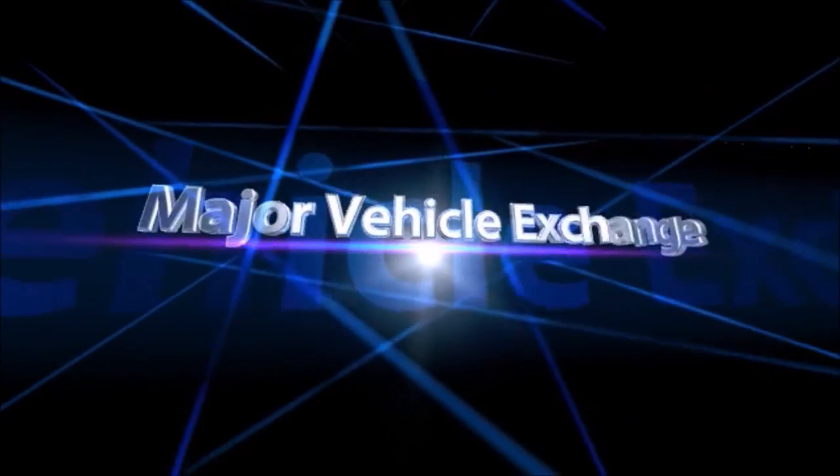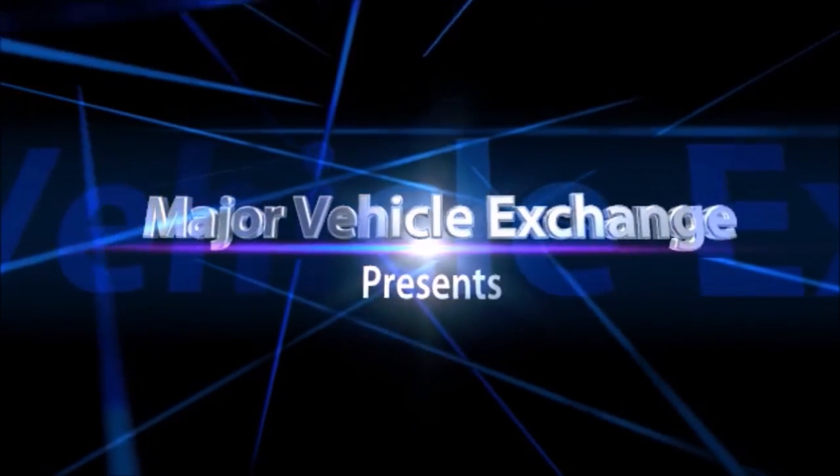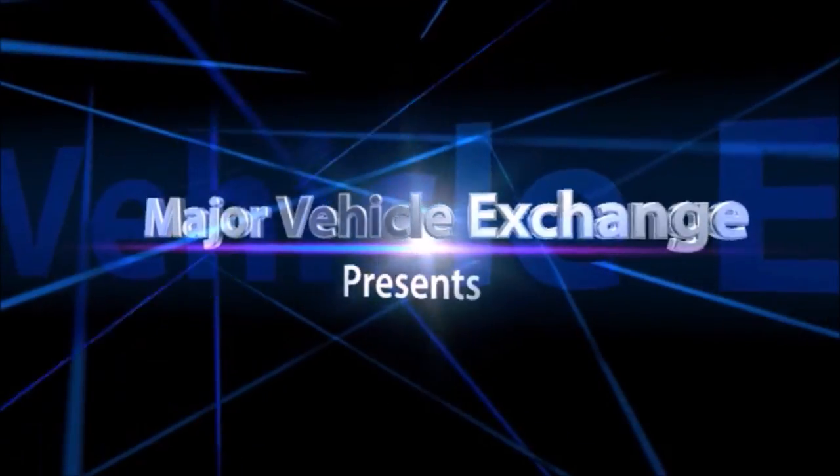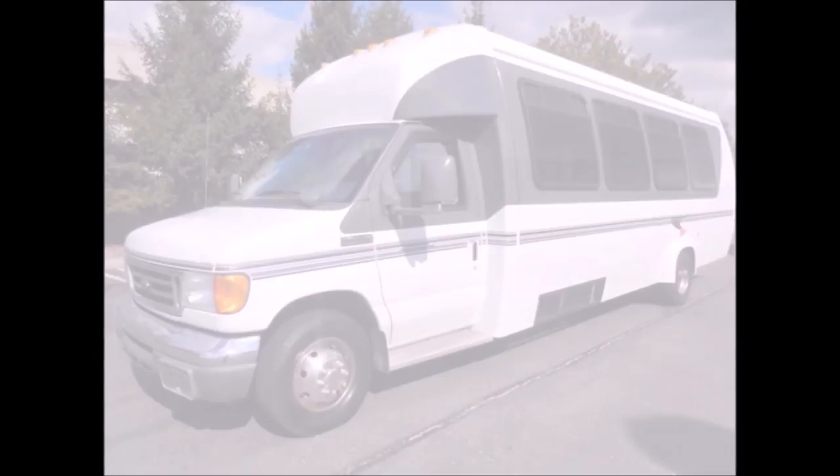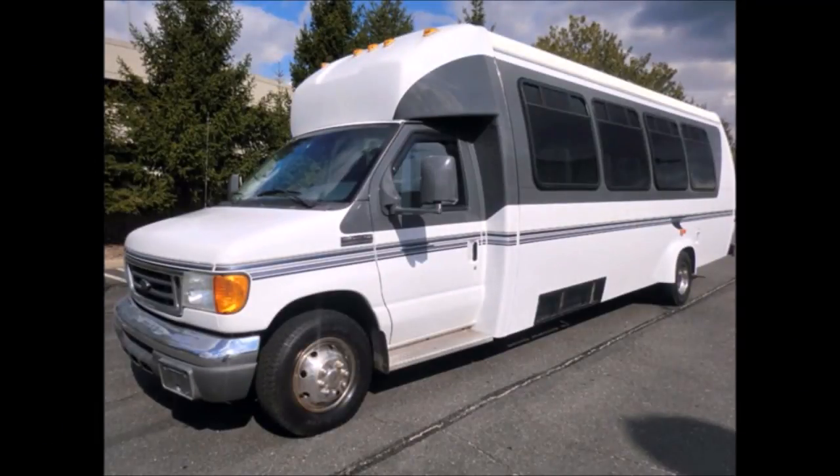Major Vehicle Exchange presents used commercial buses for sale in Florida: a 2006 4D450 23-Passenger Shuttle Bus with rear luggage compartment. Stock number A4735.